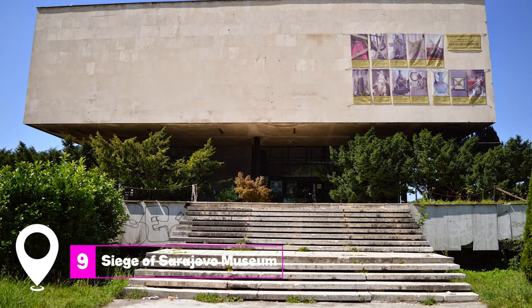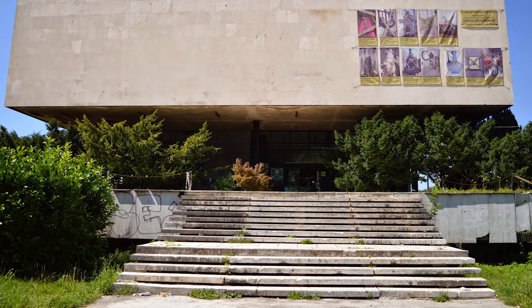At number nine, we have the Siege of Sarajevo Museum. This museum provides a deep dive into the events of the Sarajevo Siege, with personal stories and artifacts that bring the history to life.